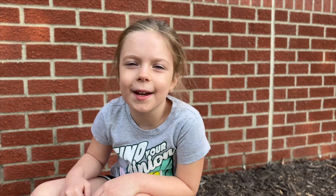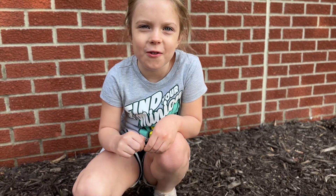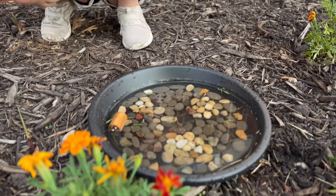We made a bee bath so bees can splash around in the water. It's so good — give it to the bees. It's so good to see a bee.